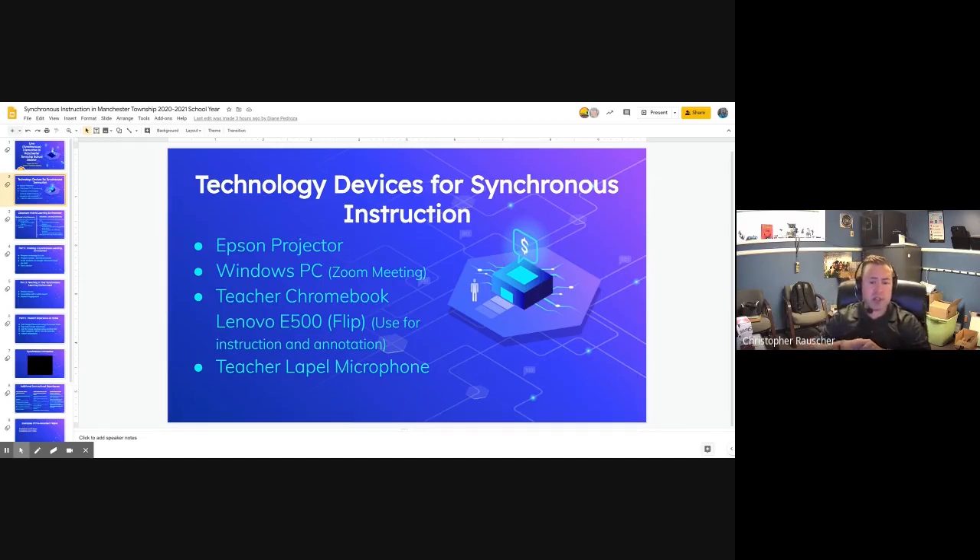Each teacher is also given a Chromebook — a new Lenovo flip Chromebook purchased this summer. It acts like a tablet, with the ability to function as a Chromebook or a tablet, and it can be annotated and written on like a whiteboard using a stylus. The teacher can flip it into annotation mode and write on it like a whiteboard or use it as a digital presenter, allowing both students at home and students in class to see the same content across the Epson projector.